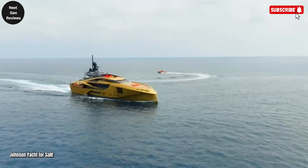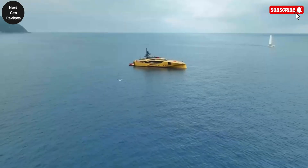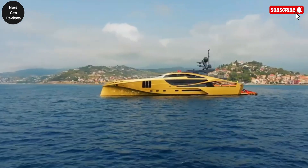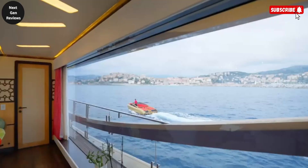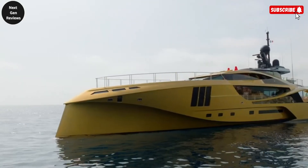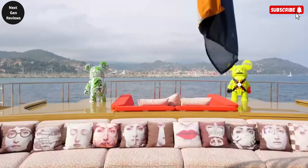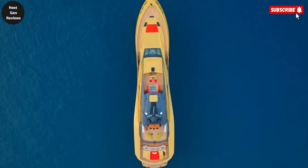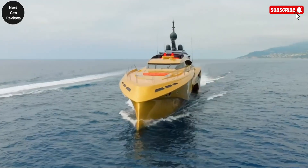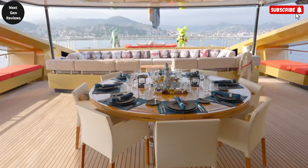The Kalila is a breathtaking superyacht that perfectly blends futuristic design with world-class performance, standing out instantly with its striking metallic gold hull and sleek cutting-edge profile. Built for those who crave both luxury and speed, this masterpiece offers lavish accommodations for up to 11 guests across five spacious cabins, including a beautifully appointed master suite and elegant VIP staterooms.